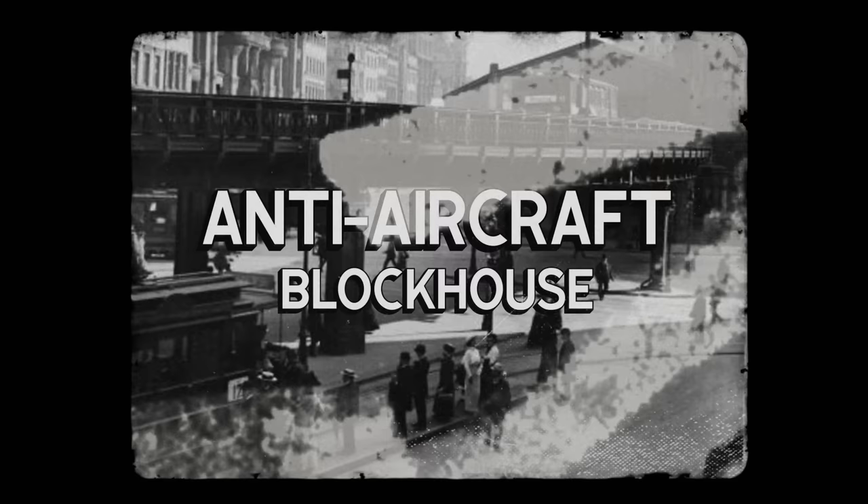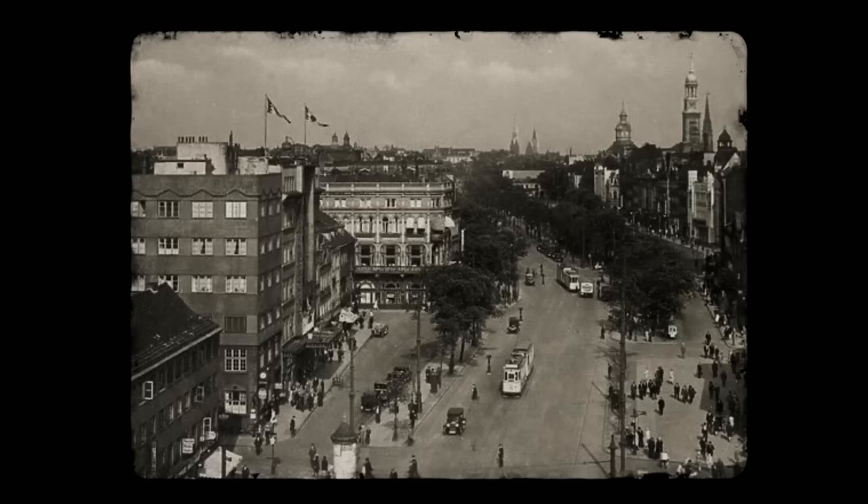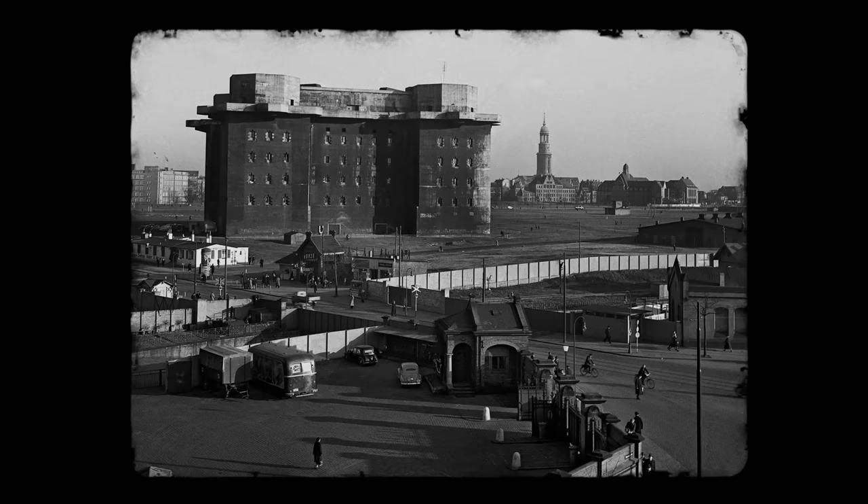Emerge from the Hamburg U-Bahn subway system at Feldstraße, and you might be in for a surprise. A short distance away, looming over Hamburg's famous St. Pauli district, stands the Hochbunker, an enormous structure left over from the Second World War.